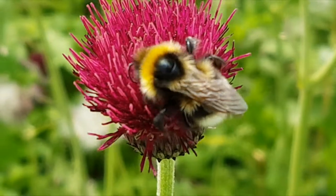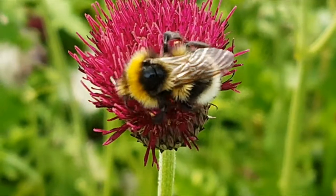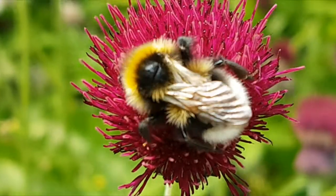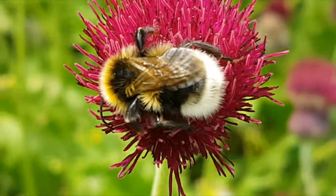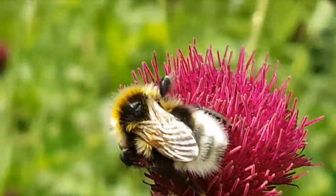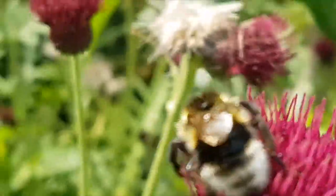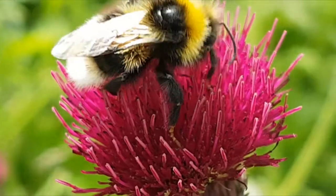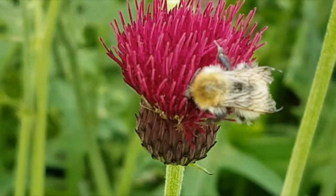Now we're looking at this video — the first thing I want you to tell is: is this a bumblebee, a hoverfly, a wasp, or a honeybee? Have a good look at it. This is actually a bumblebee — you can see that the fur covers the whole of the body, the thorax and the abdomen. Look at the lovely hairs on that leg. It's very hard to tell a buff-tailed bumblebee from a white-tailed bumblebee, but with this body shape being longer rather than rounder, I would suspect this is probably a buff-tailed bumblebee.